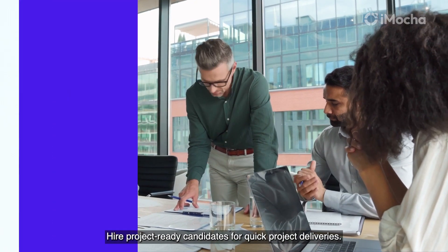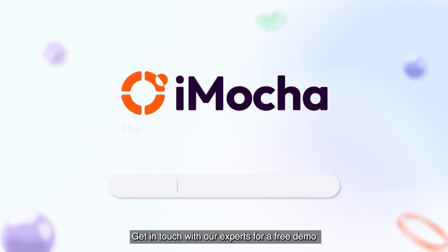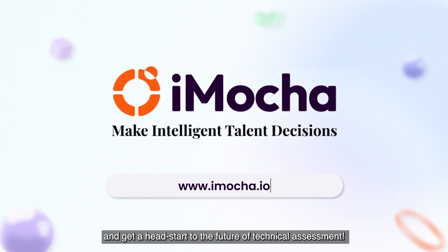Get in touch with our experts for a free demo and get a head start to the future of technical assessments.